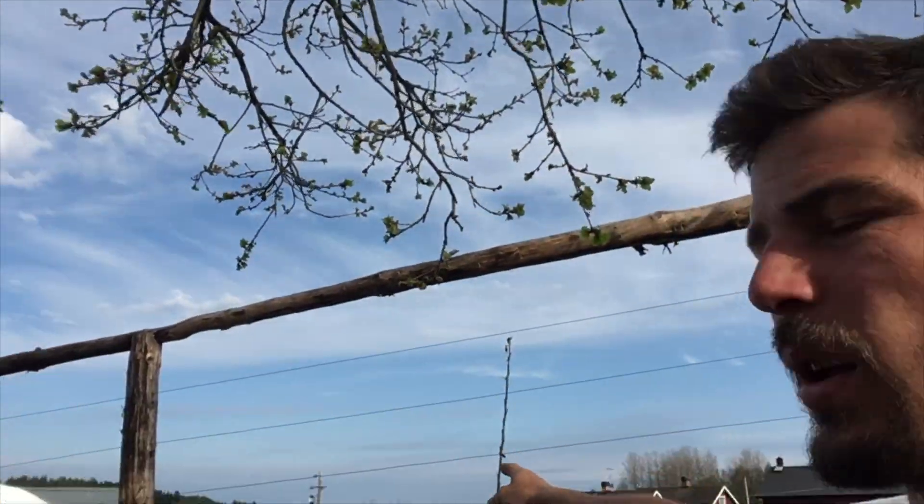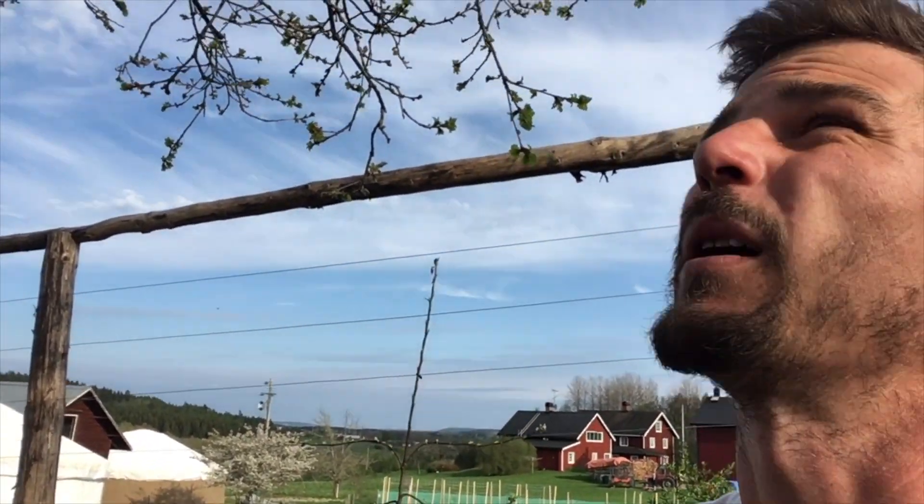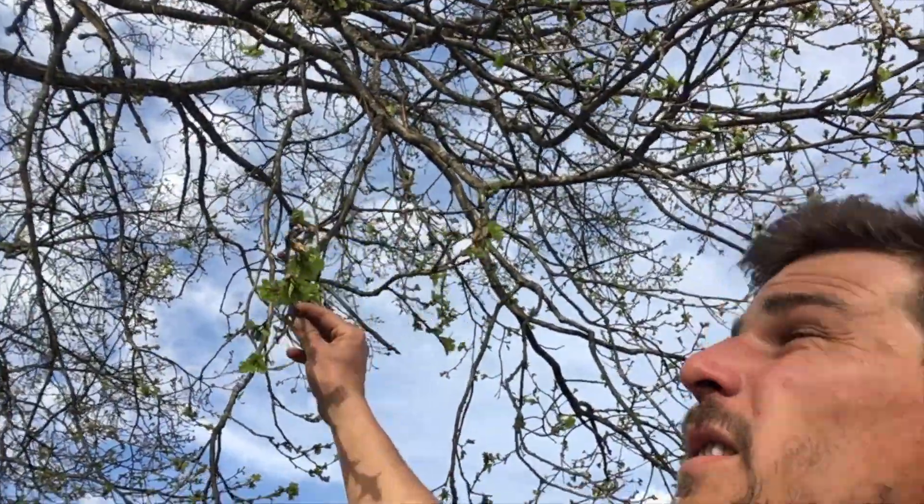This is the oak tree just outside our house, just coming into leaf. Down in the village, just a kilometre away and about 20 metres lower in elevation, they were in leaf about three weeks ago. It's amazing how quickly these will grow now. They will have leaves wider than my hand in about 10 days or so.